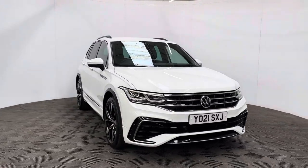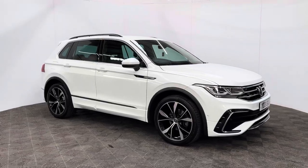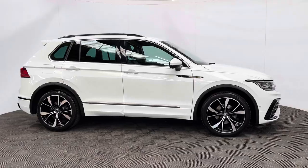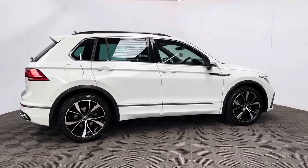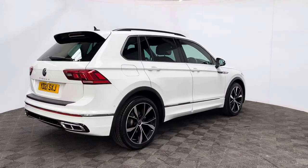Welcome to GBI Cars and a walk-around video of this gorgeous 2021 VW Tiguan R-Line. This car comes with the 1.5 petrol turbo engine and the DSG automatic gearbox, which is ULEZ compliant, producing 148 brake horsepower while still returning up to 38 miles to the gallon.